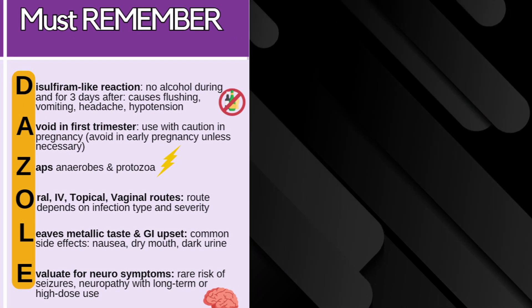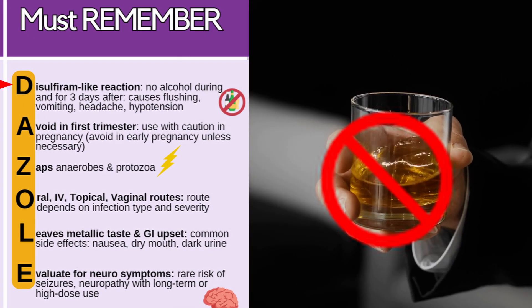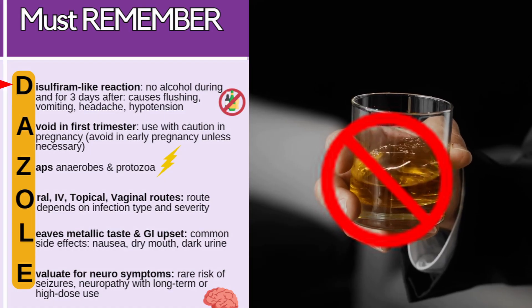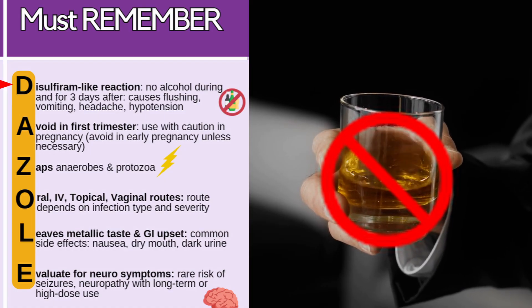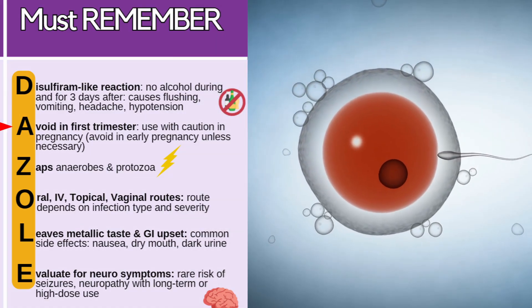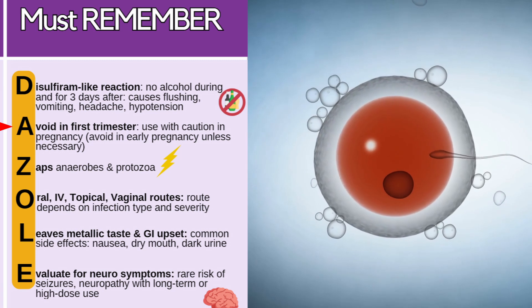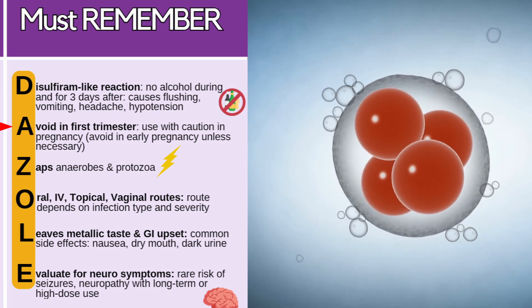To help you remember those important concepts about this class, remember DAZOLE. D is for disulfiram-like reactions — while they're taking this, no alcohol during or for three days after, because it can cause flushing, vomiting, headache, and hypotension. A — they want to avoid this in the first trimester, so avoid it in early pregnancy unless absolutely necessary. And if they do take it during pregnancy at any other time, they want to use it with caution.